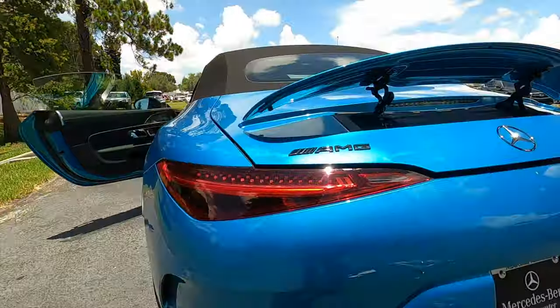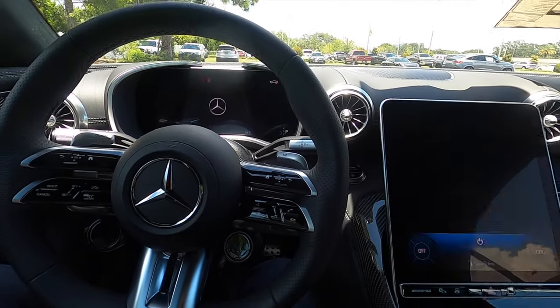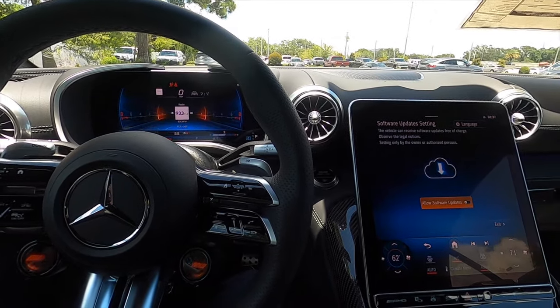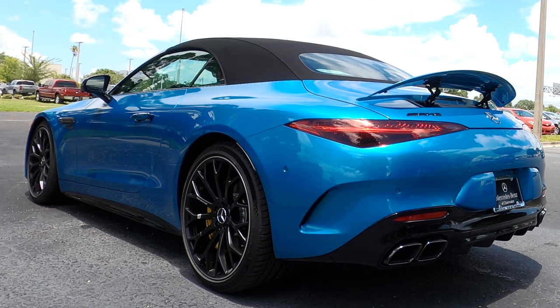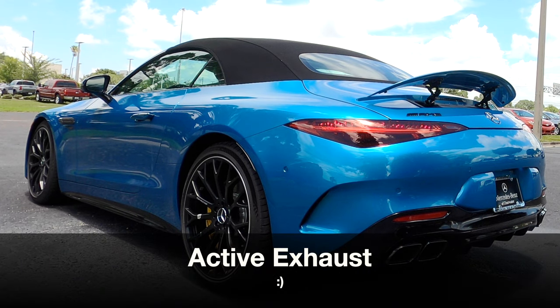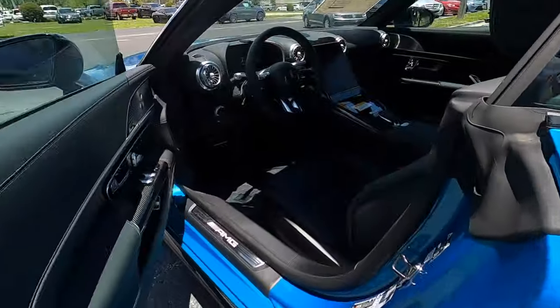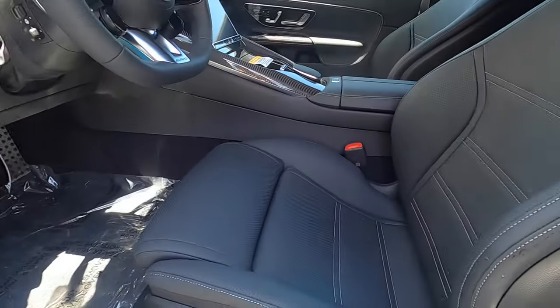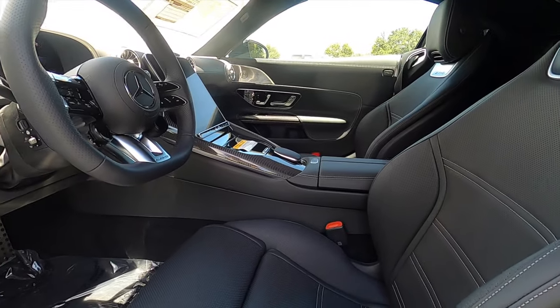This is a handcrafted bi-turbo V8 — we need to go inside and start it up so you can hear that exhaust. Inside, you have Nappa leather bucket front seats that are heated, ventilated, massage, and with multiple power adjustments with memory for the front occupants.